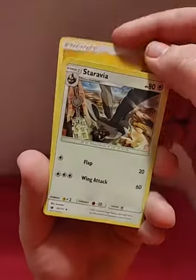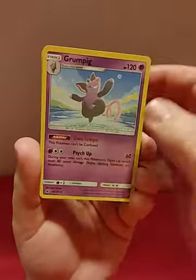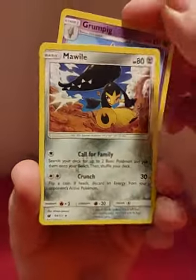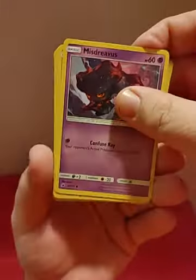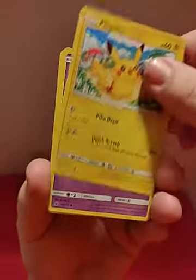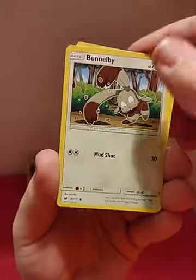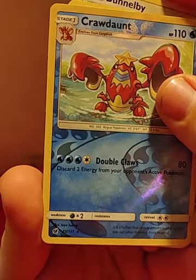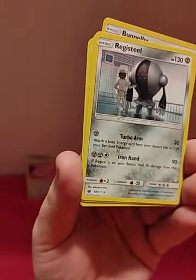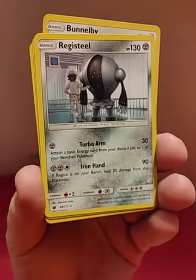Electric Energy, Electric Energy, Electric Energy, Starmie, Grumpig — doesn't look too grumpy to me — Mawile, Pikachu, Chimecho, Magikarp, Beautifly, and Crawdaunt — that is a Reverse Holo Crawdaunt, that's pretty cool — and Registeel for the rare.